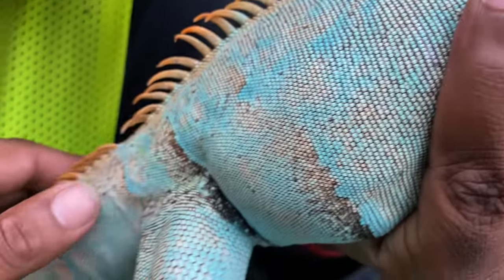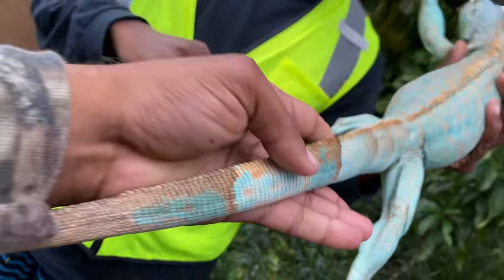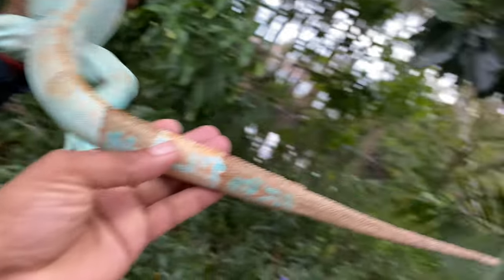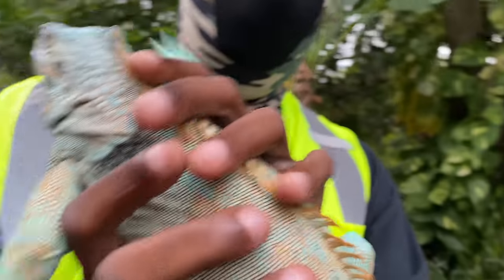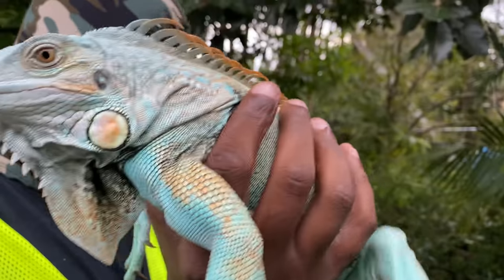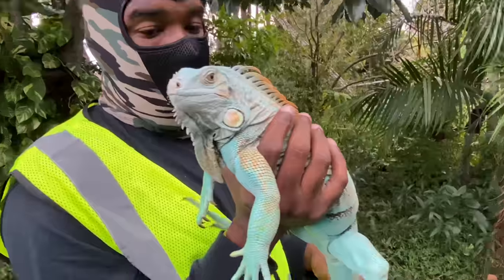Wow, look at that — this is insane. Look, she's got a regrown tail too, like she's been in a fight. Wow, super super crazy looking.